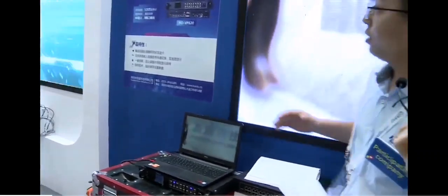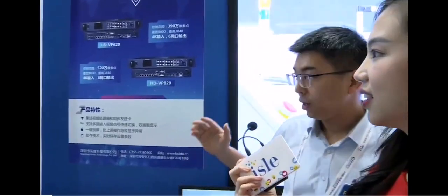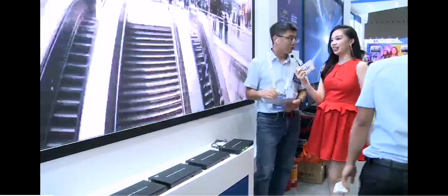The second solution is the synchronous and asynchronous dual mode LED player. This is our second generation player box. We update our products usually every year — every year, one generation.